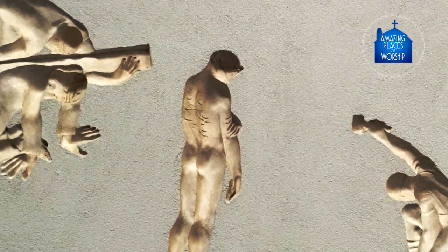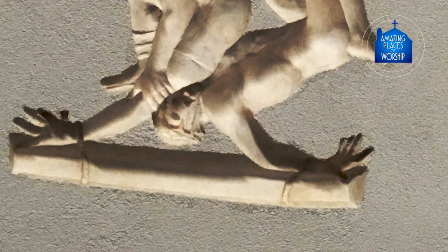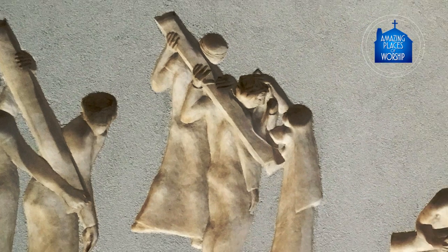I thought, well, that could work. I did a model and they liked the idea and I went from there, cast it in panels and they were set back into the wall. The people doing the finish on the wall were very careful, so you're not aware of the panels being back there.